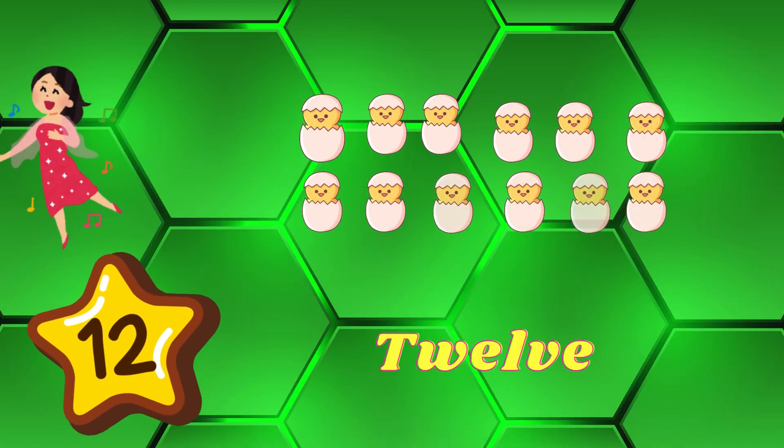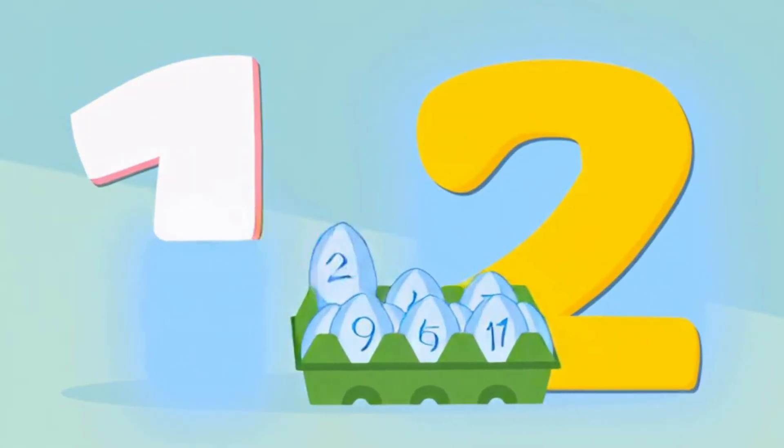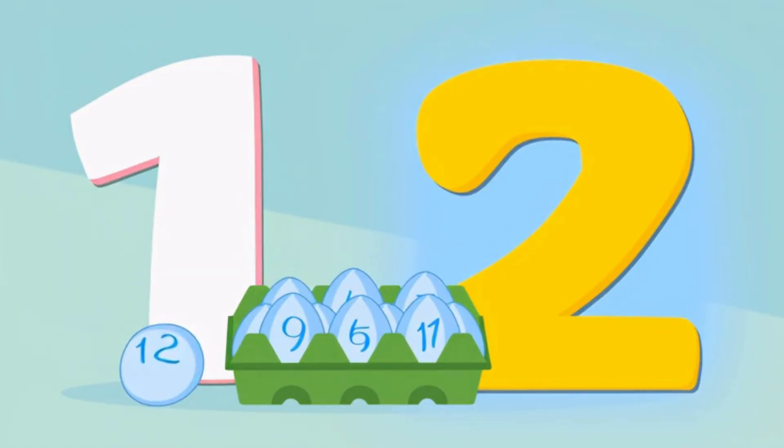12 is one and then a two. A dozen eggs are 12 for you. How many eggs are in the tray? 12 are sitting there today.